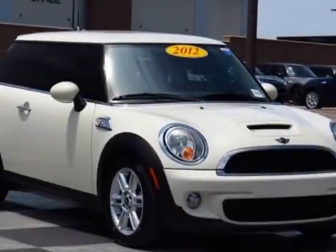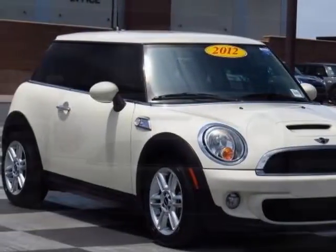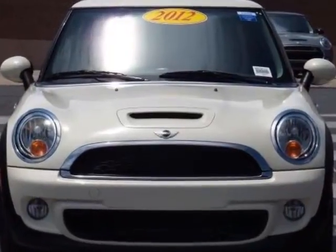Come take a look at this 2012 Mini Cooper Hardtop. This Cooper Hardtop has just under 40,000 miles.